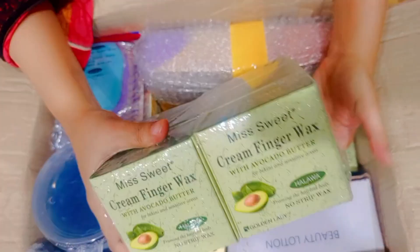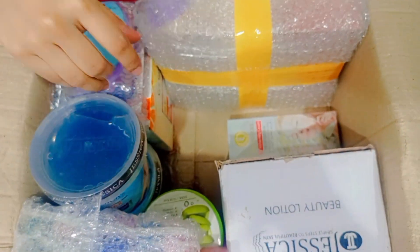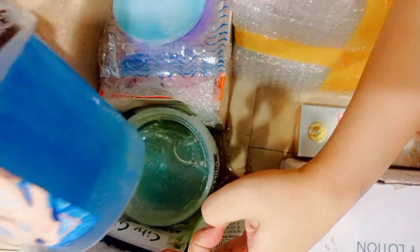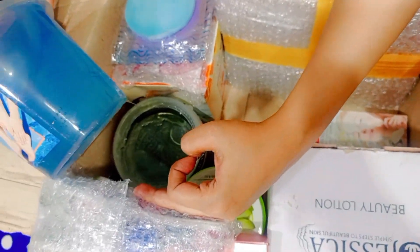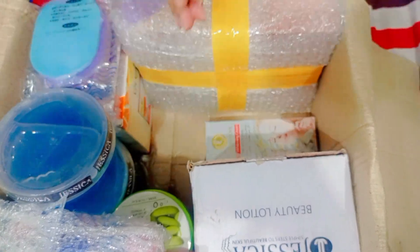Miss Sweet finger wax and cream finger wax. Miss Rose beige shade 2 — we have foundation. Jessica wax — we have wax, though it's a little bit damaged.